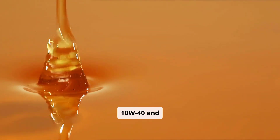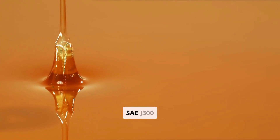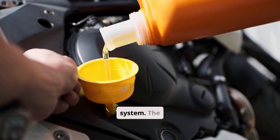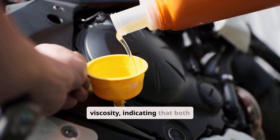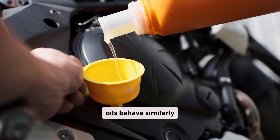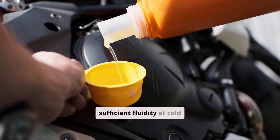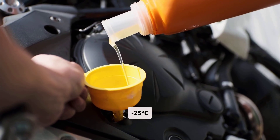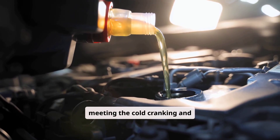The terms 10W40 and 10W50 refer to multi-grade engine oils classified under the SAE J300 viscosity grading system. The 10W component stands for winter viscosity, indicating that both oils behave similarly at low temperatures. This means they maintain sufficient fluidity at cold start conditions down to minus 25 degrees Celsius, or minus 13 degrees Fahrenheit, meeting the cold cranking and pumping criteria.